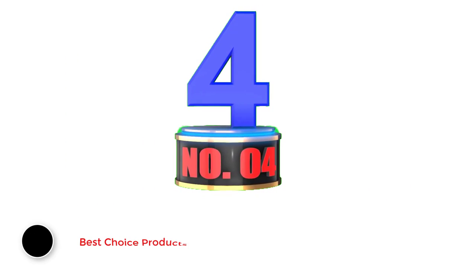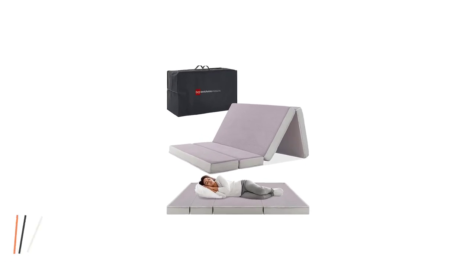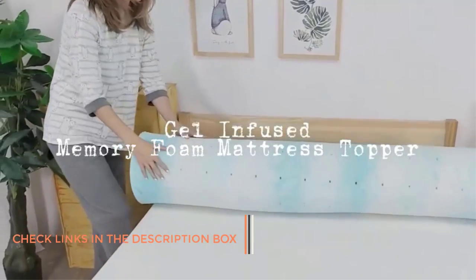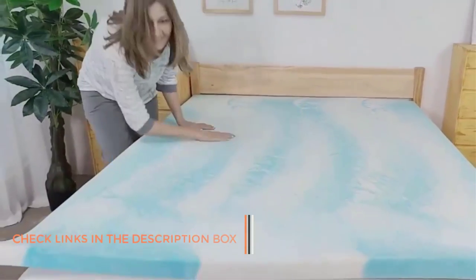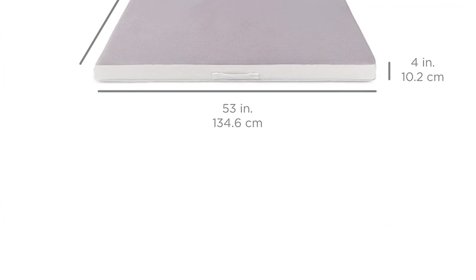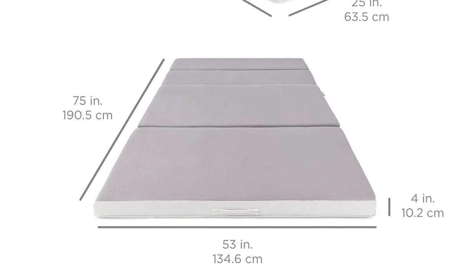Number 4: Best Choice Products 4-Inch Portable Mattress. This 4-inch portable mattress is made of plush foam which is soft yet firm, providing maximum padding and comfort while protecting your mattress from dirt, dead skin, and other pollutants. You can use this 4-inch mattress for multiple purposes — it is great as a convenient guest bed, a comfy camping bed, or as a floor sofa during movie nights.